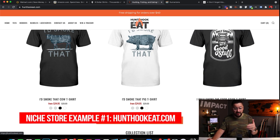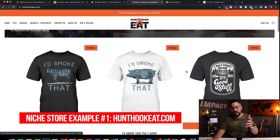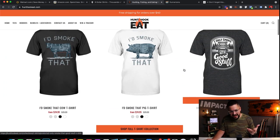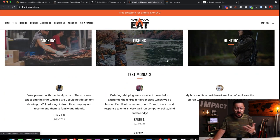You can see they actually have kind of three niches that are all very similar and target a very similar customer: hunting, fishing, and eating. The niche that has really taken off in their store is the eat niche — not really eating, but grilling and cooking. Everything's focused around these few niches.